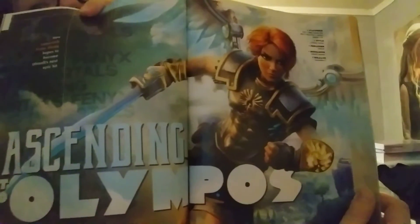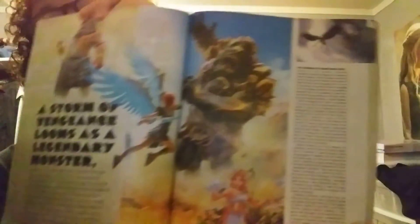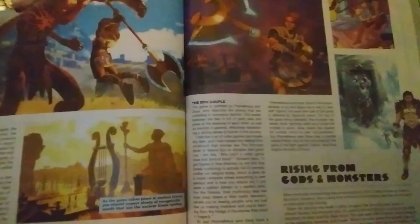Here we go — ascending to Olympus. The cover feature on Immortals Fenyx Rising, which came out for PS5, Xbox Series X and S, PS4, Xbox One, Switch, Stadia, and PC on December 3rd. It's a beautiful-looking game, very Zelda-like, and very colorful.